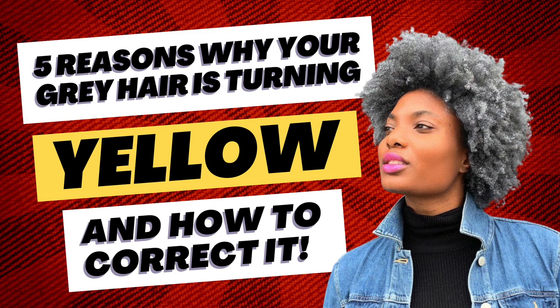But what do you do when you start to experience the ever-so-common annoyance of yellowing? And a more commonly asked question — what's causing it? Here are five reasons why your hair may be turning yellow and what you can do about it.